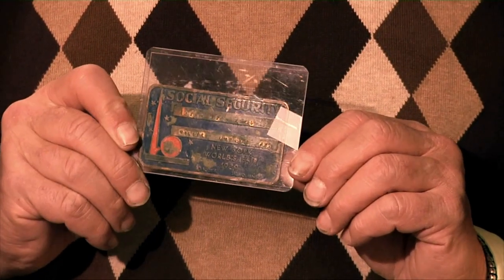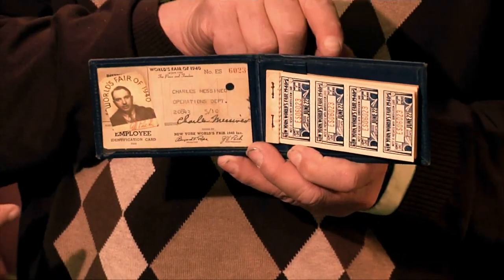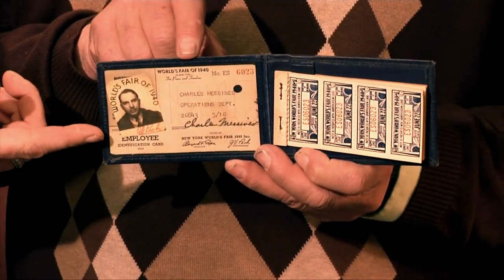I'm going to show you something from my personal collection. This is a metal Social Security card that had the Trilon and Perisphere emblazoned on it with the individual's name and their Social Security number. The other thing I have is a wallet, and in this wallet is an ID card of an employee who worked at the 1939 World's Fair - his photo, his ID number - and they gave him a bunch of tickets that allowed the employee to go to the various pavilions. This is just a sampling of the tens of thousands of pieces available from the 1939 World's Fair.